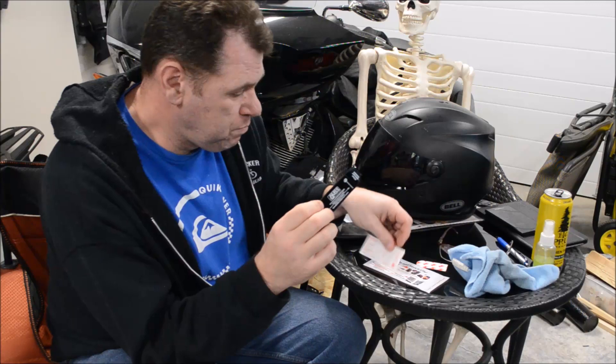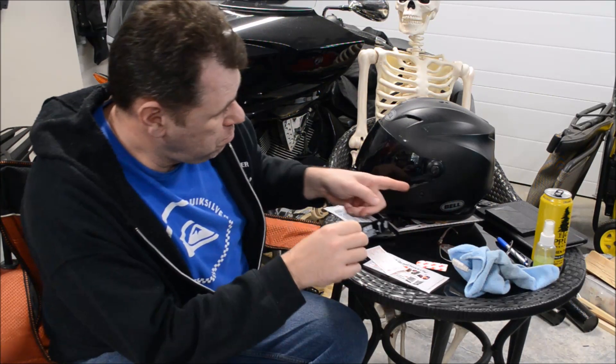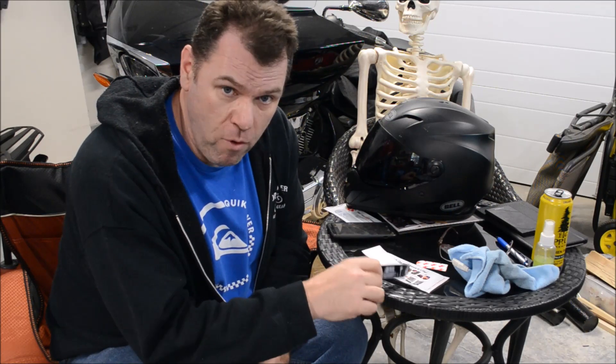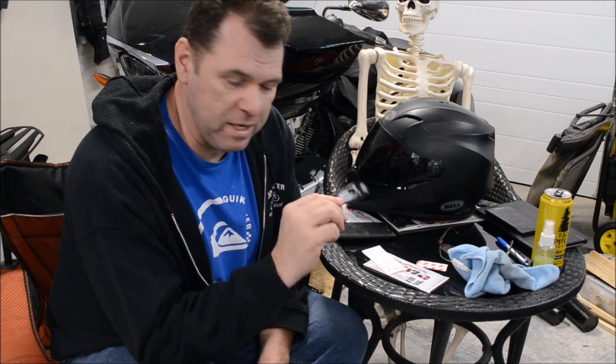What we're going to do right now is go through the medical data carrier and put it on my helmet. A little bit about them — they have a phone app, and I've downloaded it to my phone. I'll spend more time later seeing more about what it does.